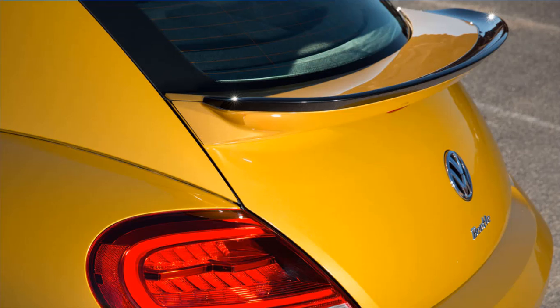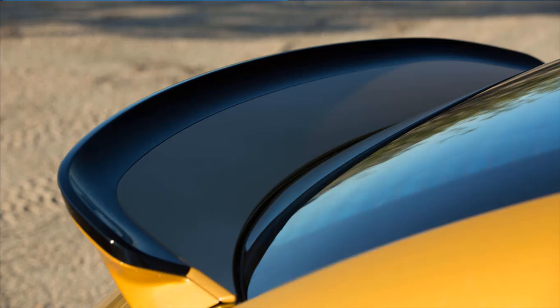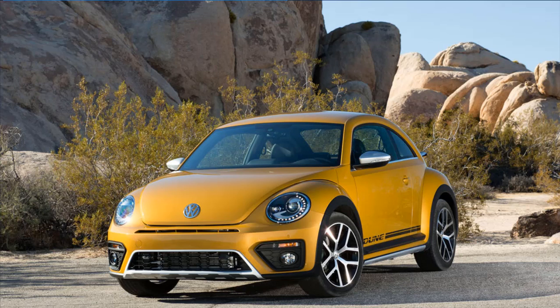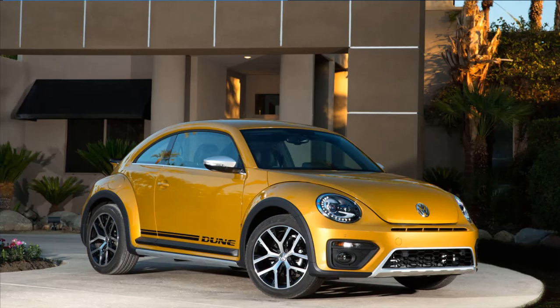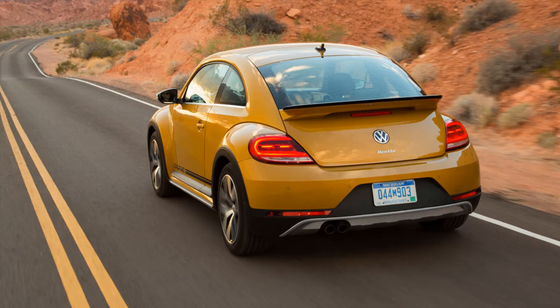The Beetle's biggest problem is philosophical. That goes doubly for the Dune, which is apparently supposed to recall the Baja-conquering Beetles of yore but offers no tangible connection to those buggies aside from a name and a nominal half-inch increase in ride height. Honestly, the Golf has surpassed the Beetle as an all-around affordable, useful, fun-to-drive people's car, and unless you never routinely tow more than one passenger, the Beetle can't be the only car in your fleet.